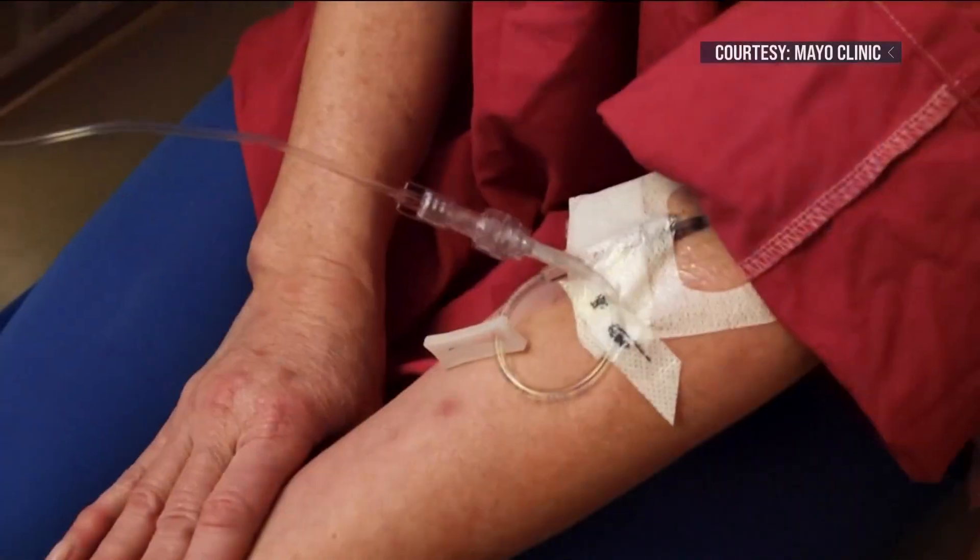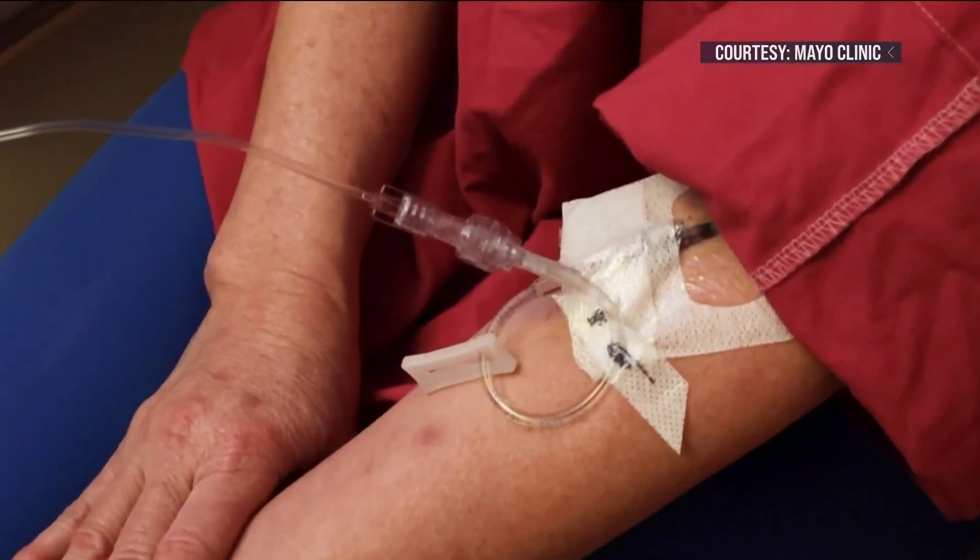She was part of a clinical trial to see if contrast-enhanced mammograms — used to diagnose cancer by injecting dye into the patient — could also be used to screen for cancer.